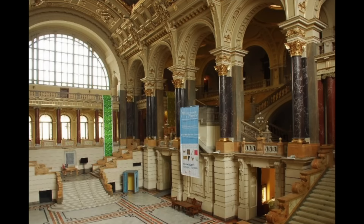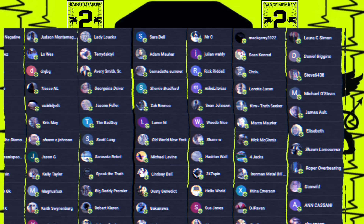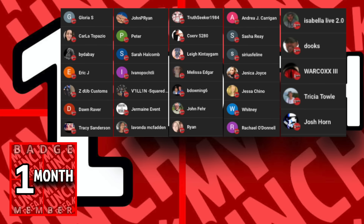Before we go on, let's take a minute and thank all of our badge members. I want to thank all of our Patreons and every single subscriber — you are all awesome and really helping grow this channel to a bigger and bigger audience every single week. We're also on X and Rumble, and I'm starting to post episodes on X if you're interested.